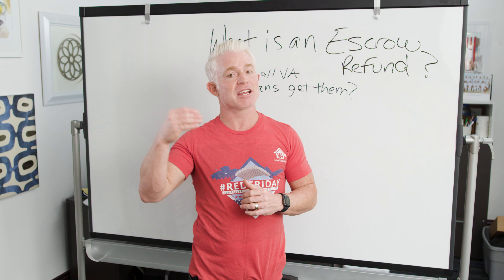So I hope you learned something new today. You've probably heard 'escrow refund' many times, but you should be much more clear on what it is and how it works after watching today. Hopefully you tune in next week — I'll be wearing red, I hope you do too. We'll continue to teach you guys very useful information. Thanks for watching.